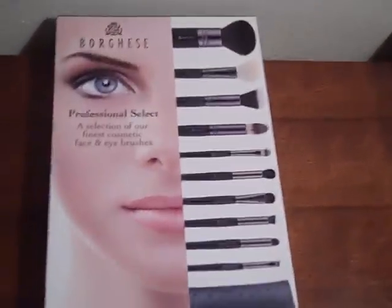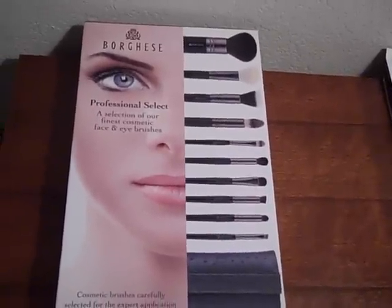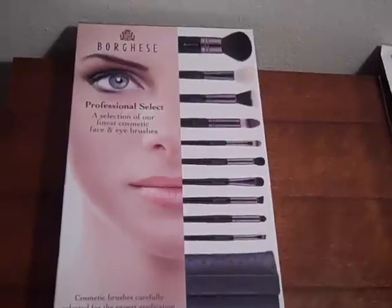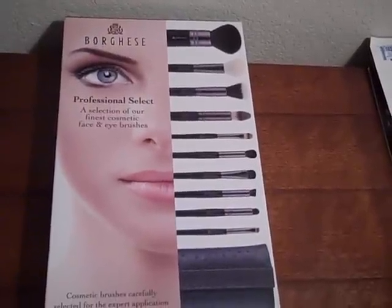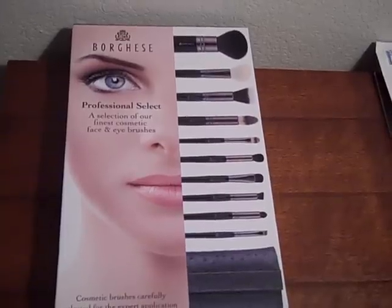It was this brush set, the Borghese brush sets. Like the last one, it was Borghese slash Kirkland, but it was recalled. So hopefully these ones will be better — I guess we'll find out. This set was $23.99. The other ones have been $19.99 in the past.